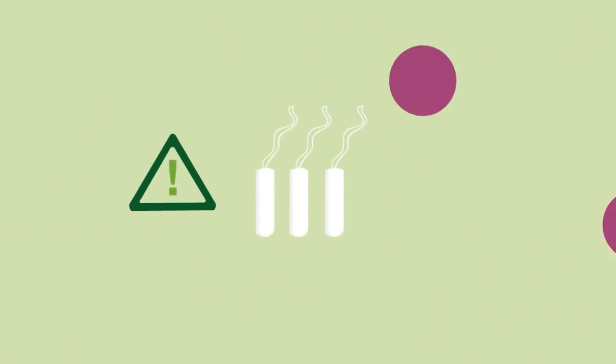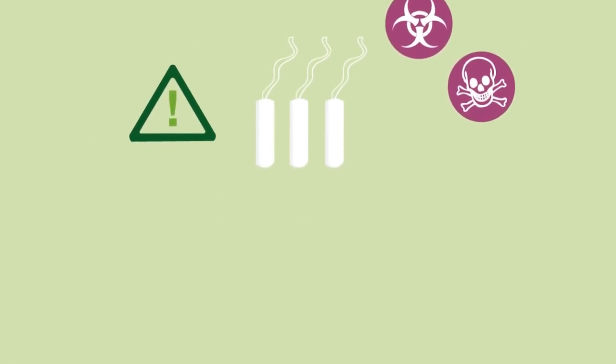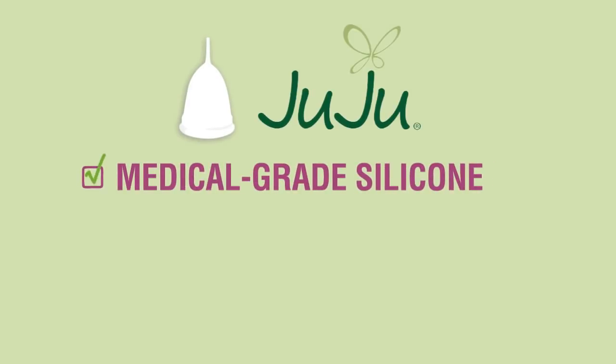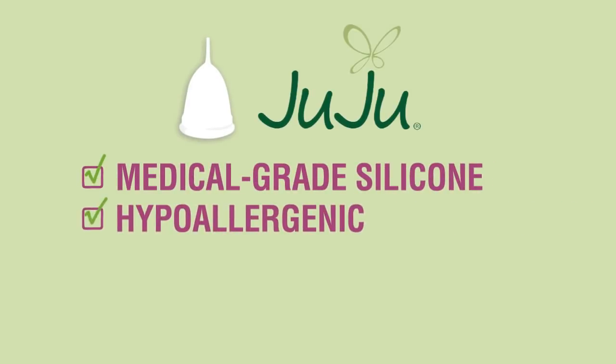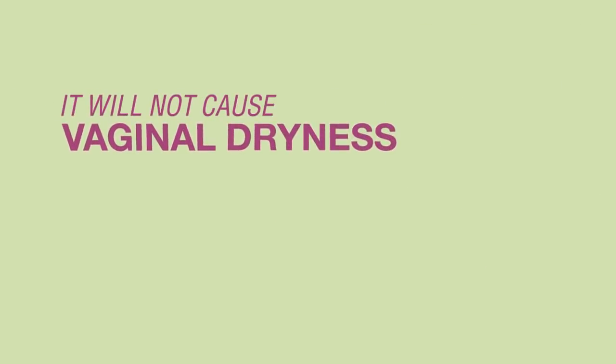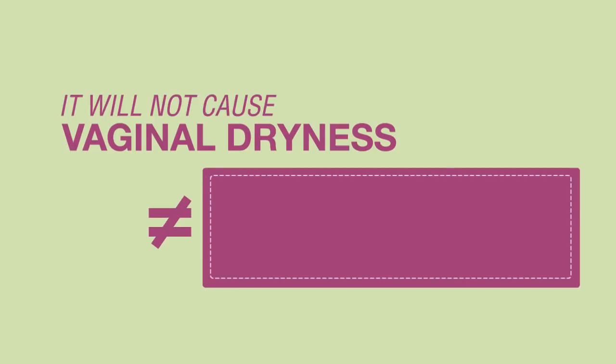There is a health risk associated with the use of some disposable products. Juju is a healthier alternative. It is made from a medical grade silicone, which is hypoallergenic, and free from nasty chemicals. It will not cause vaginal dryness, and has not been associated with toxic shock syndrome.